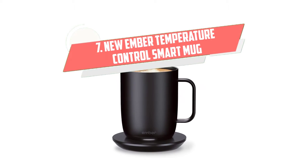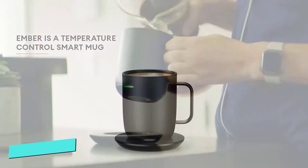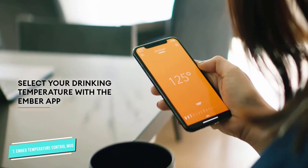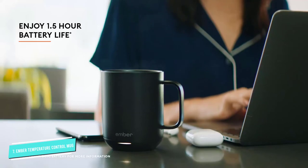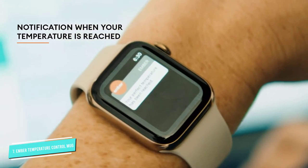Number 7: Ember Temperature Control Smart Mug. Keep drinks hot with this mug, which you can control with your smartphone to keep it at the exact temperature you prefer. The charging coaster provides an hour of battery life, and the cup is safe to hand wash and can be submerged up to 1 meter deep.